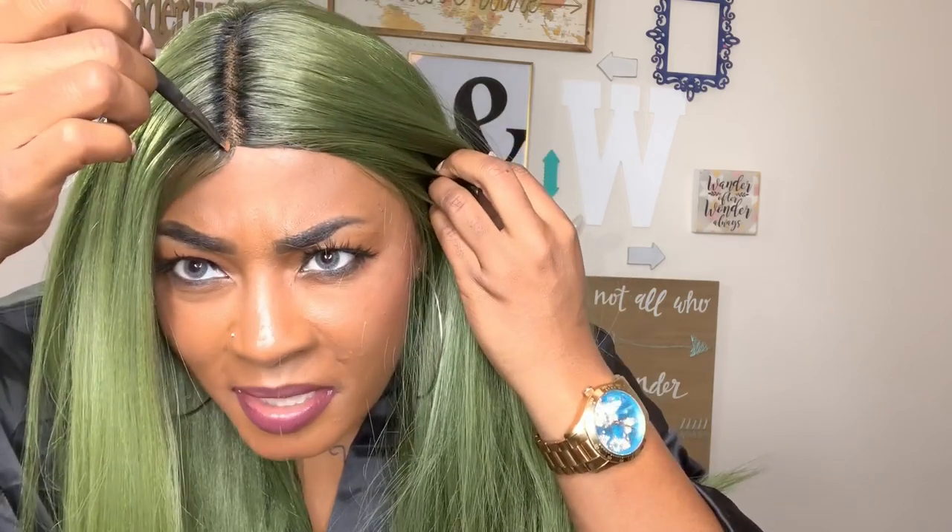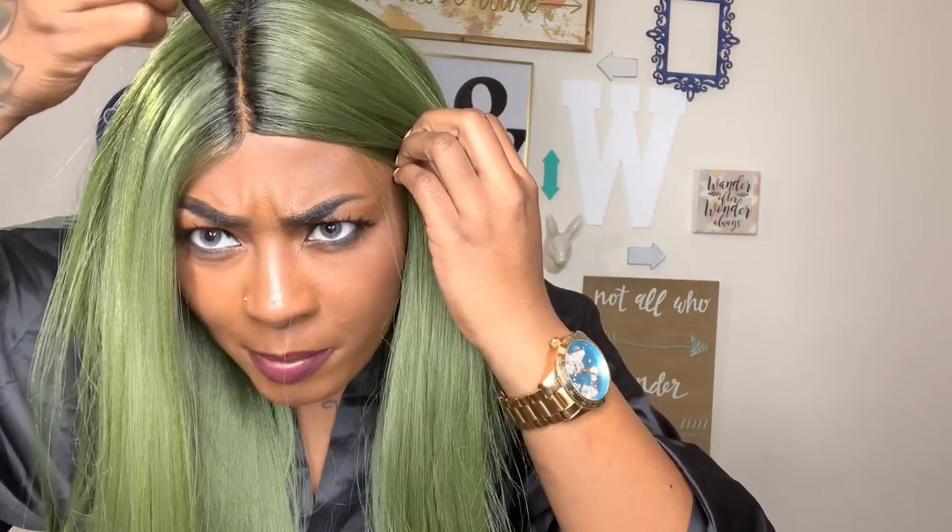By the way, happy late birthday Miss Gail! I was in Spain and Miss Gail celebrated her birthday — come in to tell Miss Gail happy late birthday. She's been rocking with me since day one, love you Miss Gail. That little Dollar Tree palette I was using for powder finally broke in Spain, so I'm using my regular contour palette — the lighter shade — to put some powder in this part. I think Paulonia is cute.